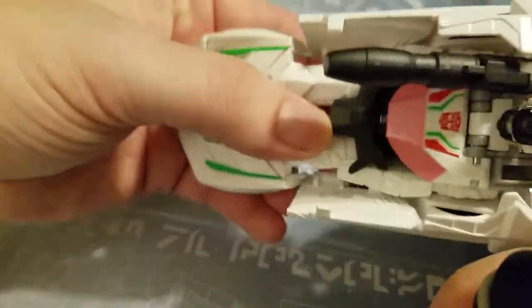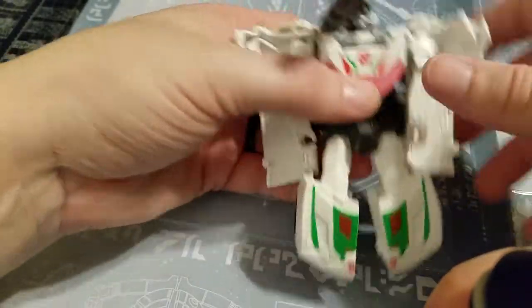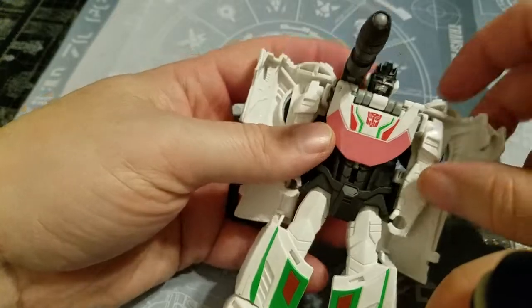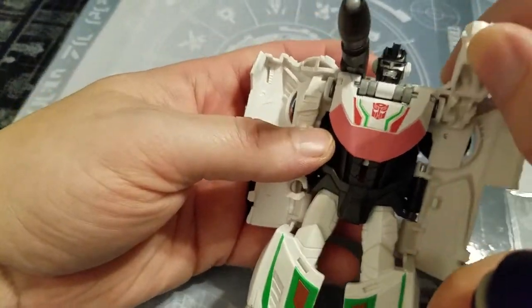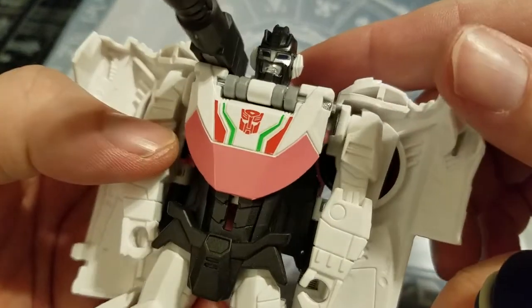You just take this part here, fold it back, and all this stuff opens up like so. Then you untab his feet, and there you go — arms go up like that, and back down. No head turn, but it's a pretty interesting head sculpt.